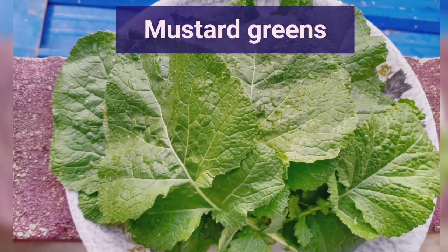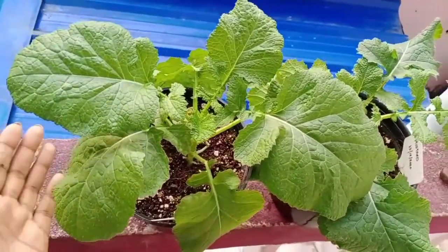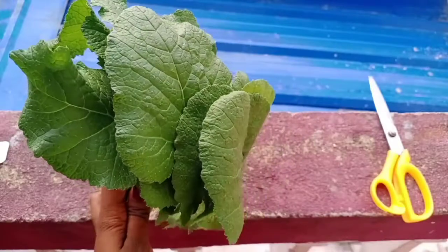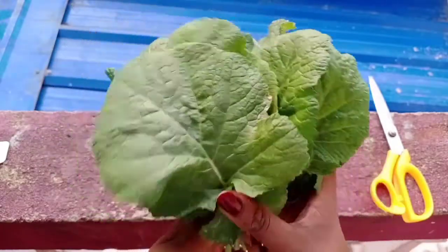Now let's see the mustard leaf, or mustard green, harvest. Mustard greens are rich in antioxidants like beta-carotene. As per recent reports, mustard greens have more vitamin A than spinach and more vitamin C than oranges, so try to grow these in your garden.